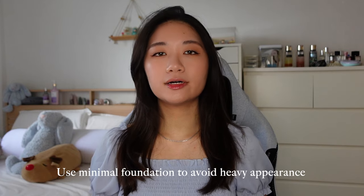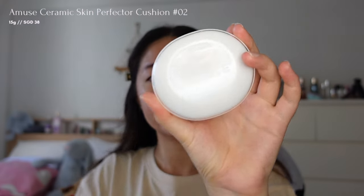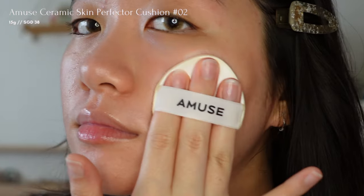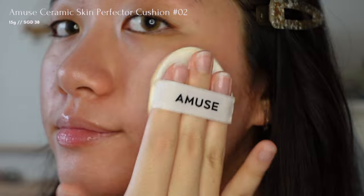A helpful tip when using foundations is to use as little as possible to avoid cakey-ness or heavy appearance. For my base, I'm going to use what I have with me right now — this is the Ceramic Skin Perfector Cushion from Amuse. This gives me that flawless skin look and it has a semi-matte finish.